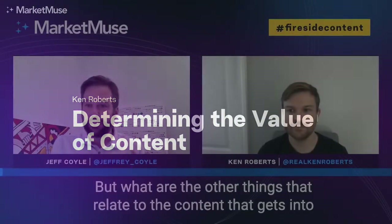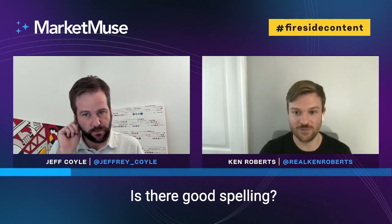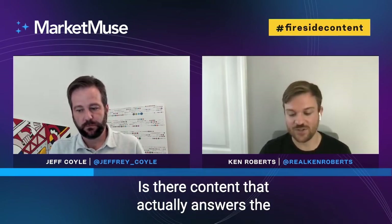On the content side, what are the things that relate to how you value the site? First, I like to look at the top pages on the actual site. I'll read through the top three pages or so, then also open up a couple of random pages and read through those. Is there proper grammar, good spelling? Was it written by a native English writer? It's easy to tell if it's not, and that will eventually get hit. Is there content that actually answers the searcher's query?